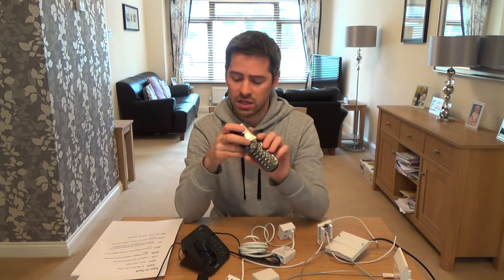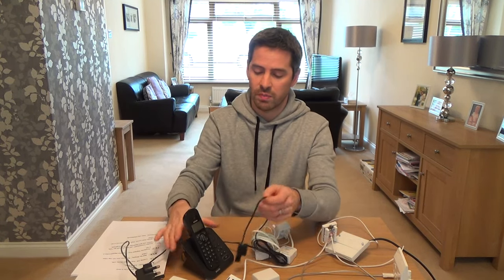On cordless phones, when the batteries go, you often get a real hiss on the line. People think it's a telephone line problem — it's not, it's the cordless phone. Also with cordless phones, if there's a power cut in your house, they won't work. A corded phone will still work in a power cut, but a cordless phone won't.